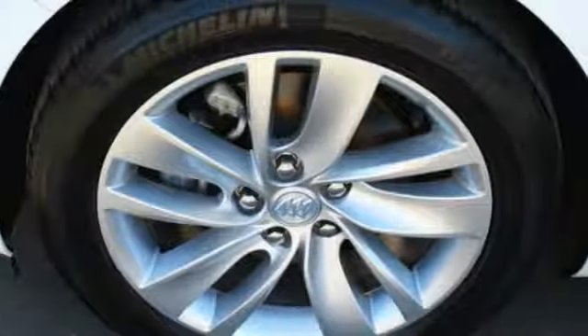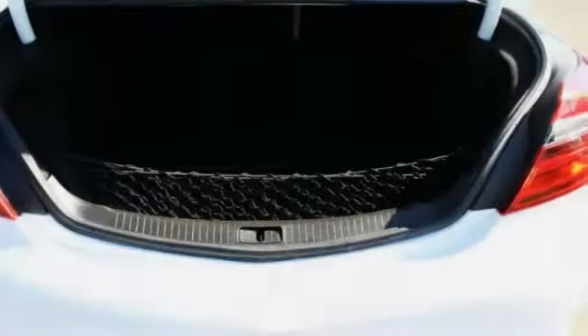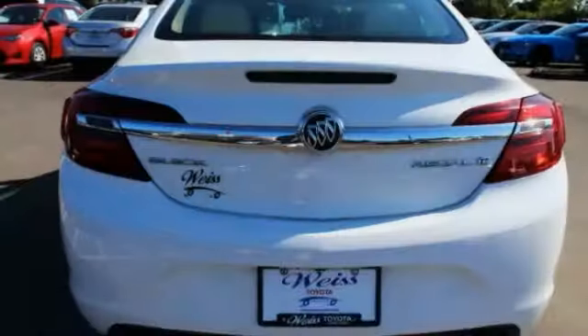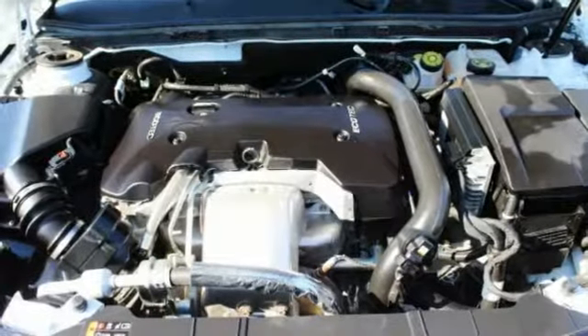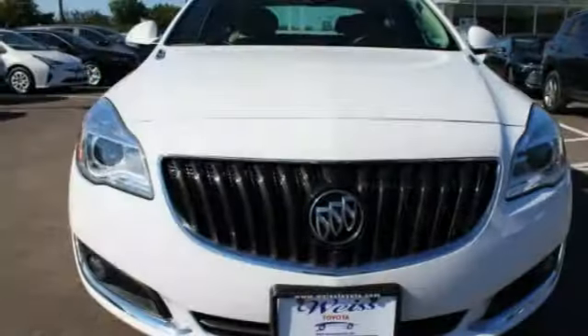Here are some of this vehicle's great options: turbocharged, heated mirrors, aluminum wheels, brake assist, traction control, stability control, daytime running lights, engine immobilizer, tire pressure monitor, and front performance tires.